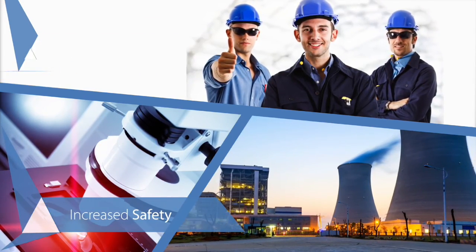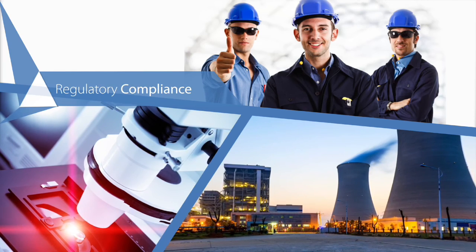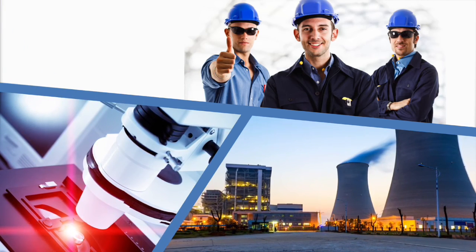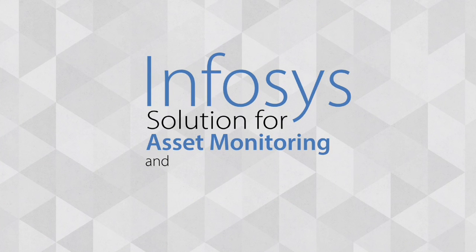Increased workplace safety and regulatory compliance — all this while delivering the goods and a great customer experience. Infosys solution for asset monitoring and advanced maintenance, powering your smart factory.